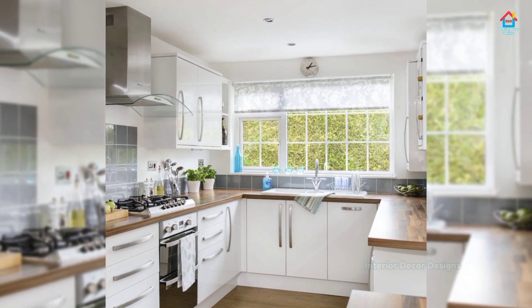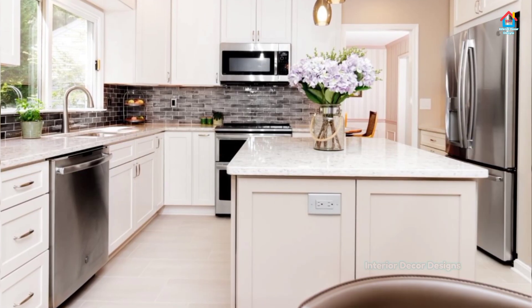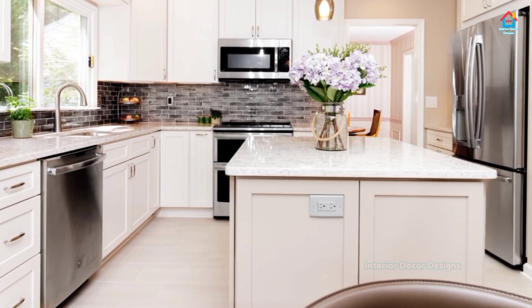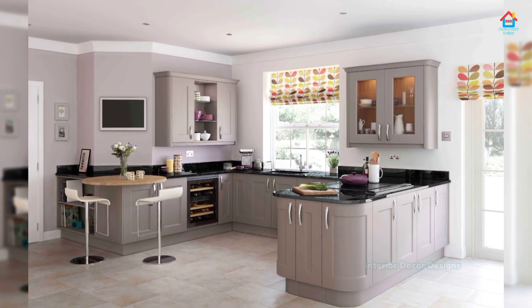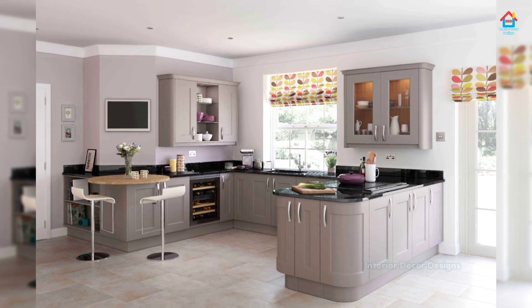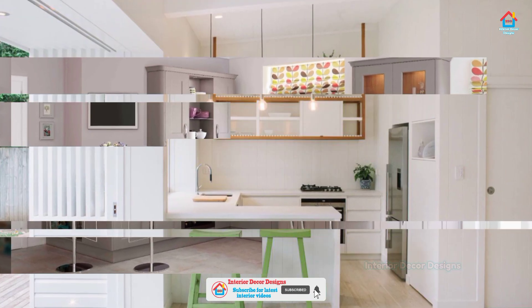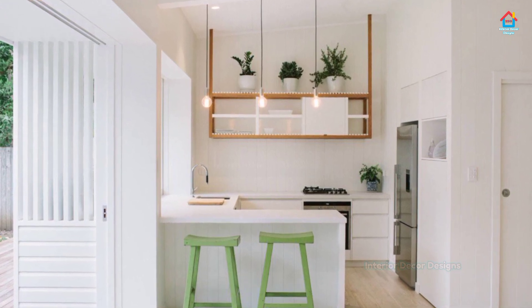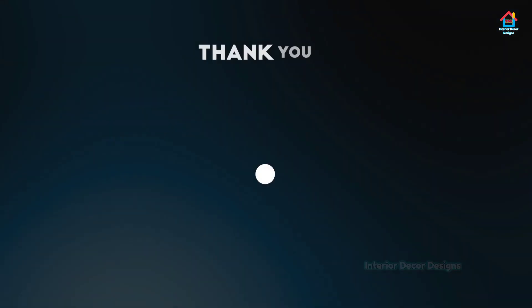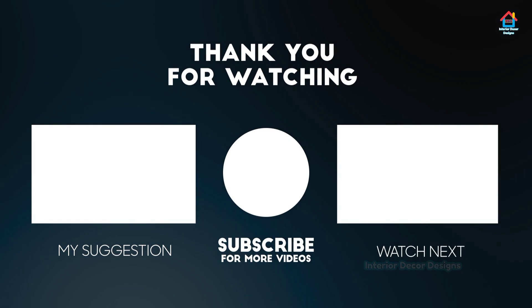Open racks and trays on the countertop are also a feature of simple modular kitchens. For a smooth and uninterrupted process of work, it's necessary to install a few open racks, shelves, and trays on the countertop of the working counter. The kitchen goes through an unending list of spices, oil, ghee, etc. It's better to keep all such necessities in front of your eyes for quick and faster work.